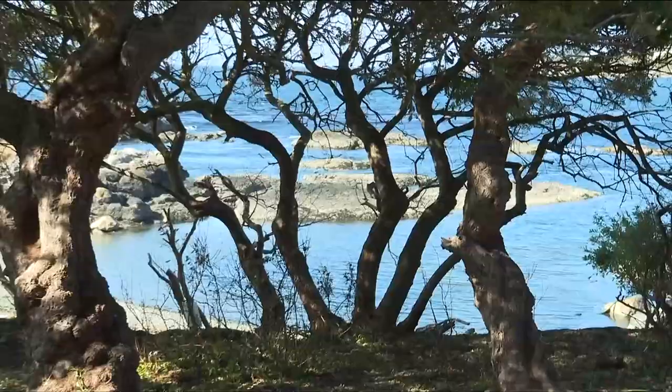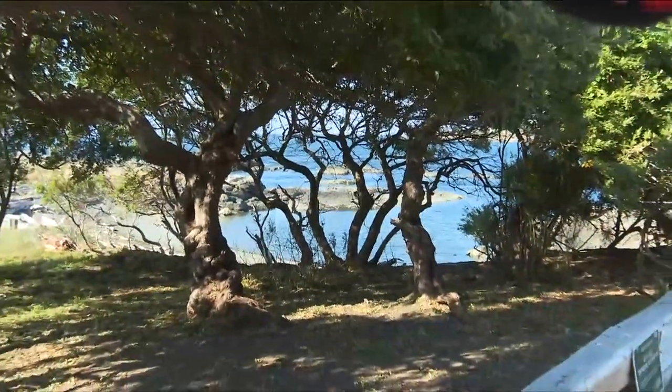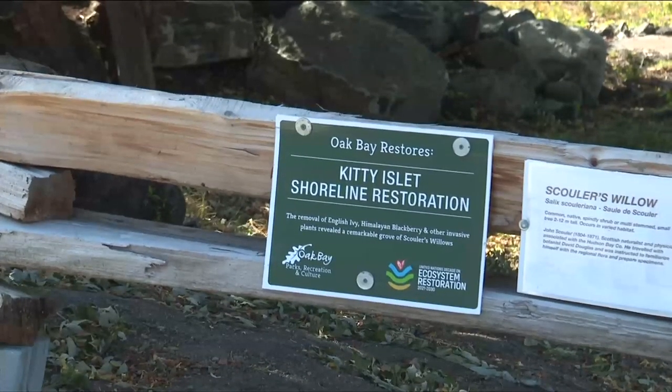"It's like these coastal bluffs now are rare habitat, and at this point they really need our help. They are extremely degraded by invasive plants in particular." Dedicated volunteers started working here two years ago, clearing dense brush at Kitty Islet and transforming the area.